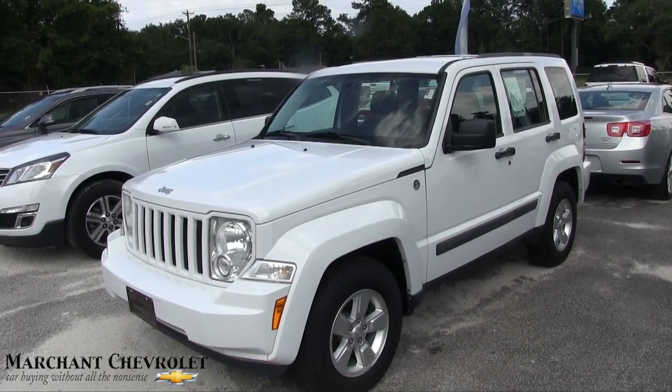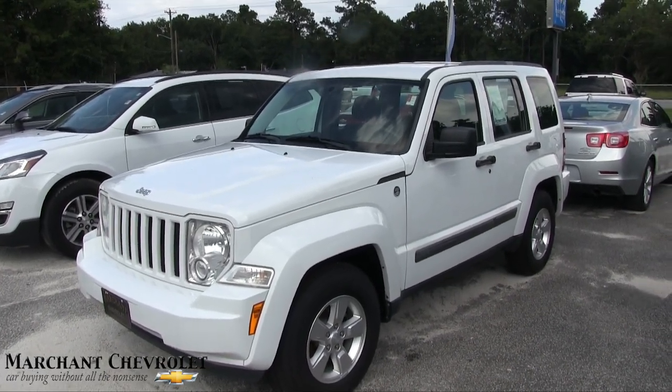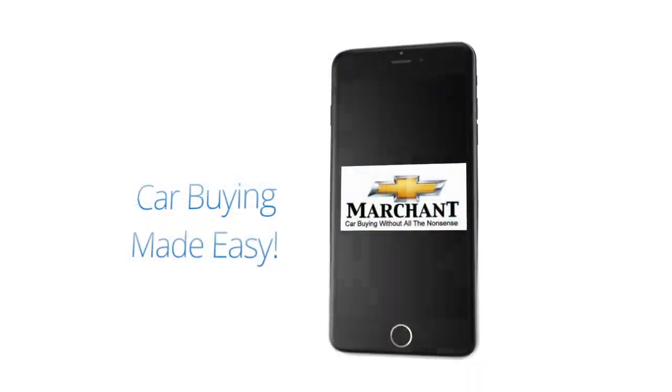That's the Jeep Liberty four-wheel drive Sport. Come on down and see it at Marchant Chevrolet in Ravenel, South Carolina.